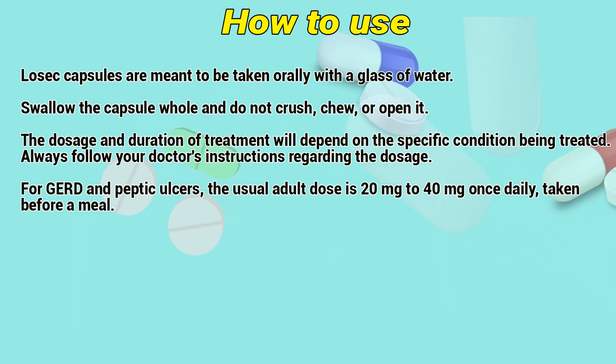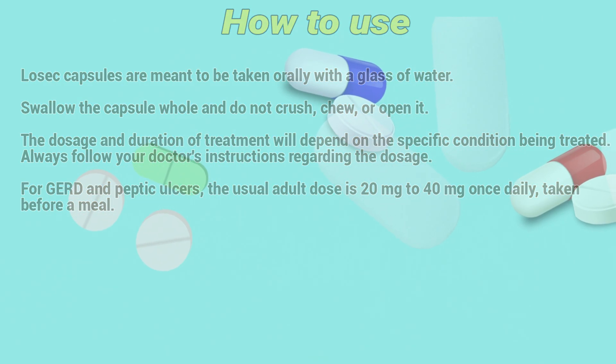For gastric and peptic ulcers, the usual dose is 20mg to 40mg once daily, taken before a meal.